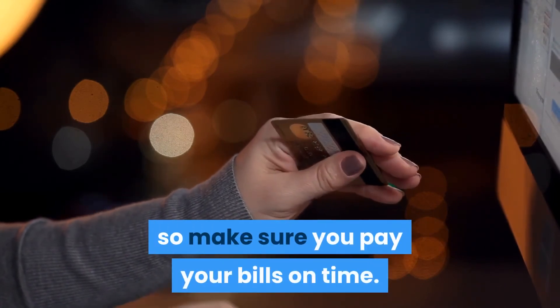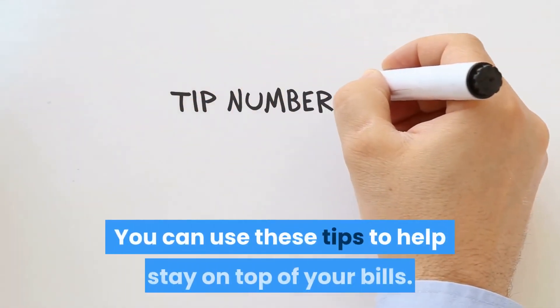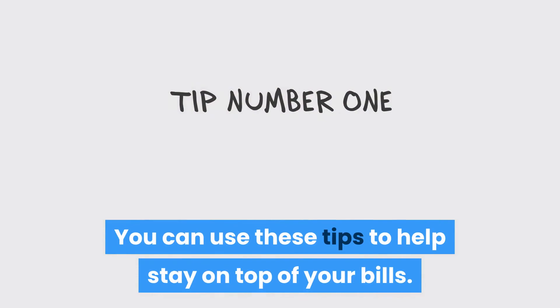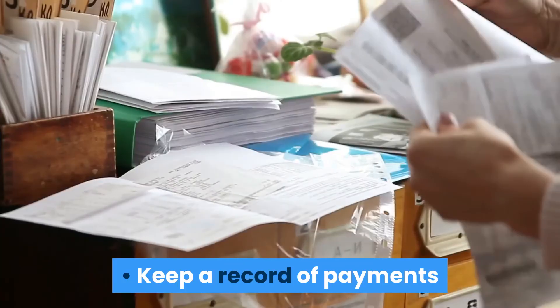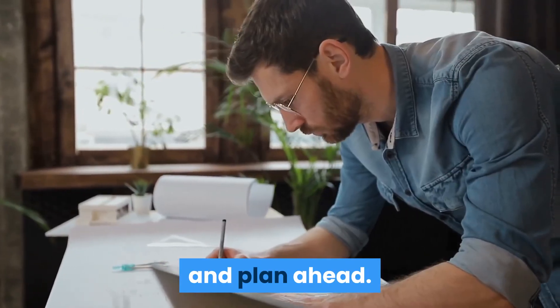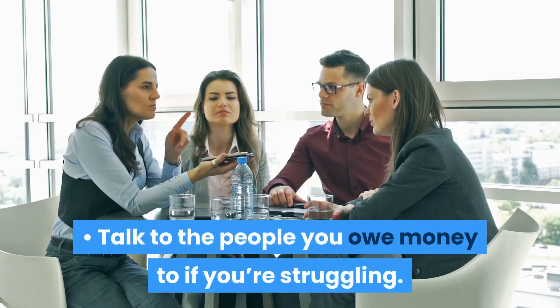Pay your bills on time. Late payment fees can wipe out hard-earned savings, so make sure you pay your bills on time. You can use these tips to help stay on top of your bills: pay for regular bills monthly by direct debit, keep a record of payments and plan ahead, and talk to the people you owe money to if you're struggling.